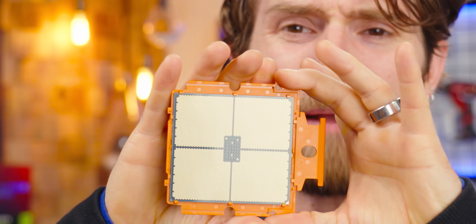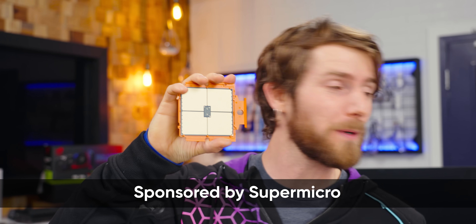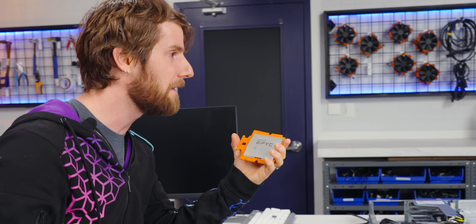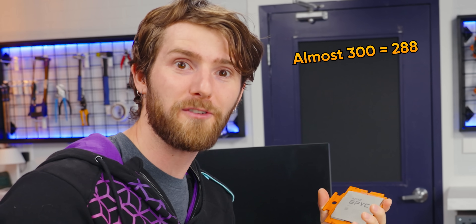Even the size — it's absolutely monstrous. And this video is sponsored by Supermicro, who provided not one but two servers rocking a total of three of these CPUs. What does the math even work out to on that? That's like almost 300 cores. We've got to break some world records today, ladies and gentlemen.